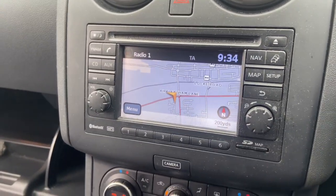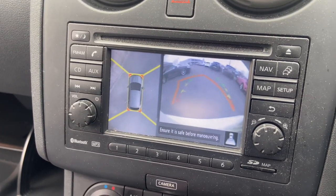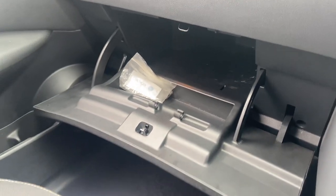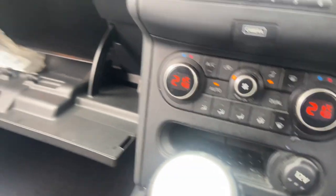Satellite navigation works. Reverse camera works. The 360-degree camera works fine. Electric windows work fine, digital climate control is present, and it has the panoramic roof — as you can see, it opens and closes as it should. Locking wheel nuts are present.